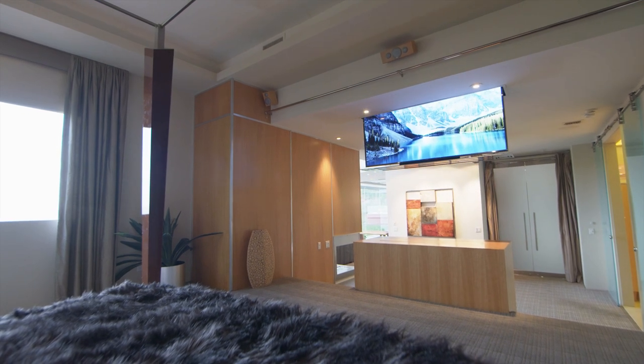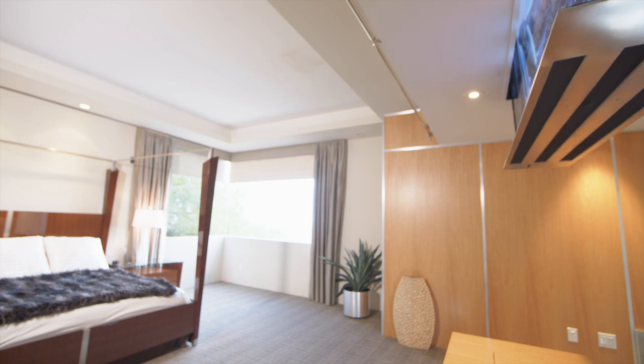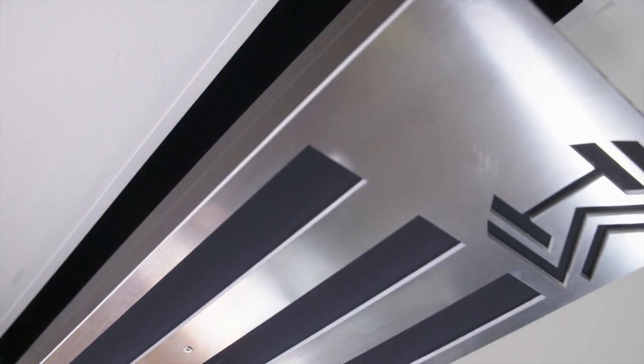I think about the form and the function of the space — how is the person going to use the space and what do they use it for? A place like this you don't necessarily use just for watching TV. It's a place where you spend a lot of your time not watching TV.